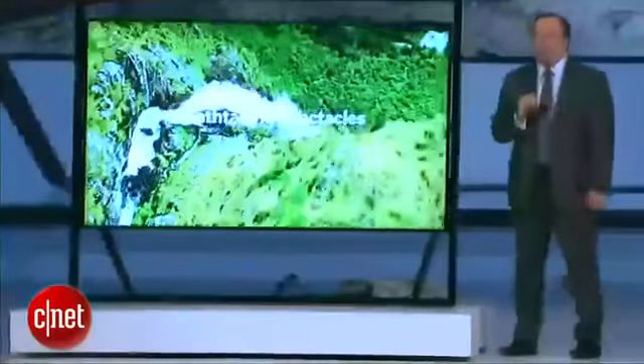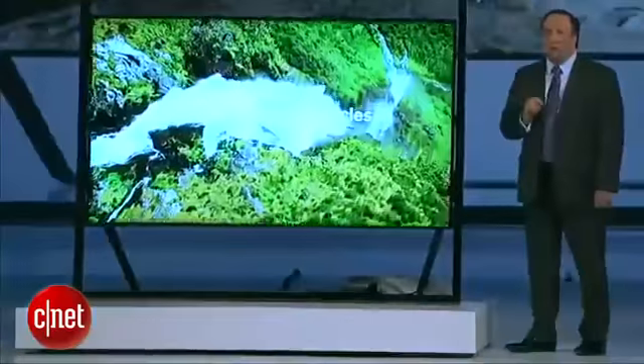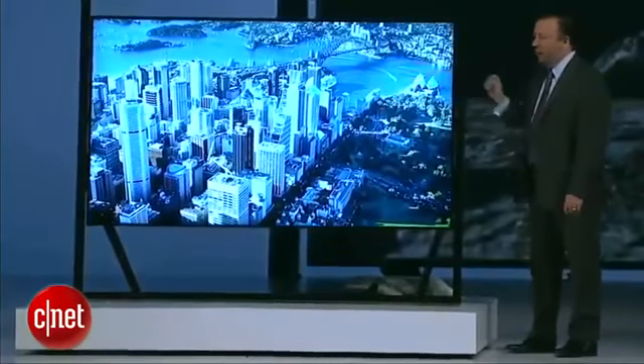If you visit the Samsung booth, you'll witness the world's largest UHD TV at 110 inches — that's over 9 feet across. We would have brought that one today, but we weren't quite sure we'd get it through those doors.